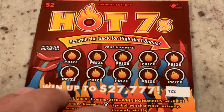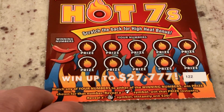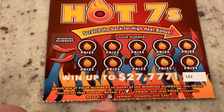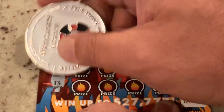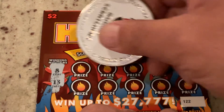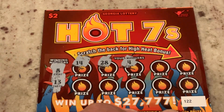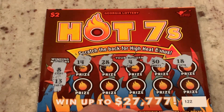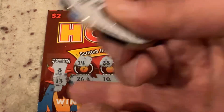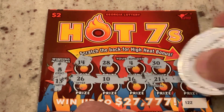We will move up to Hot Sevens. This one's an older game. We are looking for match the number. If we get the seven symbol, we get the prize instantly. If we get the flaming seven, we get $20 instantly. There's also a bonus scratch on the back. This is ticket 122 and we are looking for eight or 13. First numbers are 14, 28, four, 30, 18 — we've got eight. Next row is 26, 10, 16, 21, and 15.